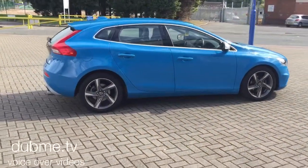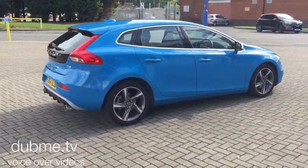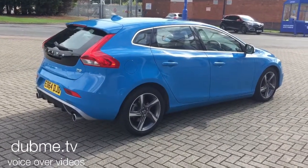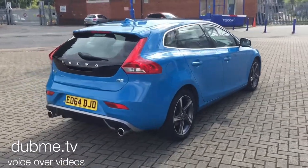It has a full Volvo service history, finished in Rebel Blue special solid paint finish with half leather black upholstery.